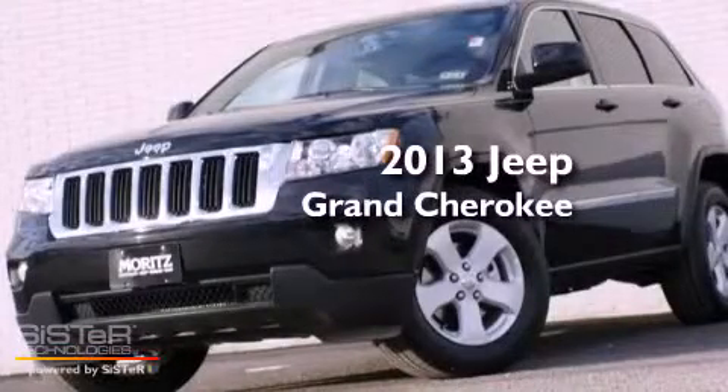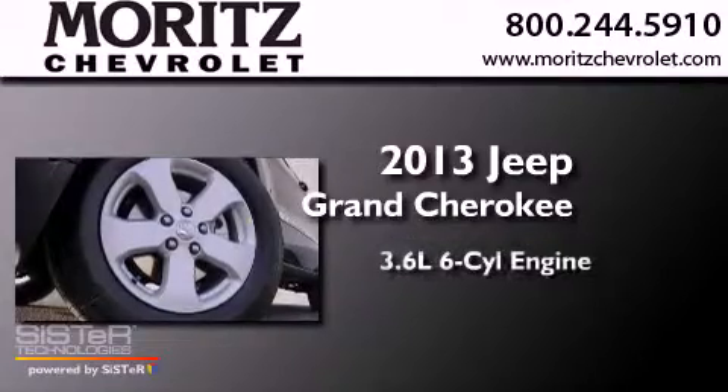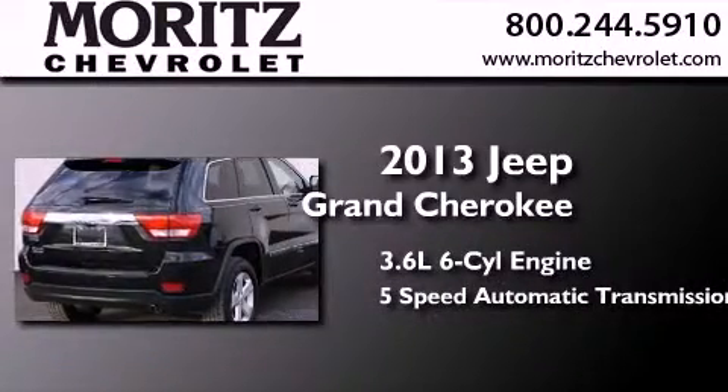This is a brand new 2013 Jeep Grand Cherokee. It has a 3.6 liter 6-cylinder engine, a 5-speed automatic transmission, and 4-wheel drive.